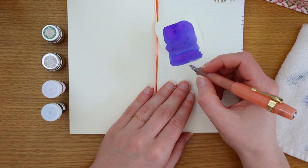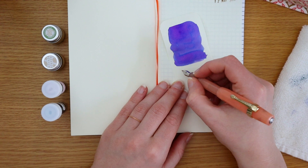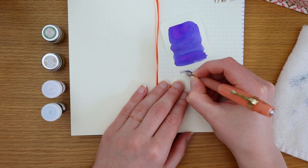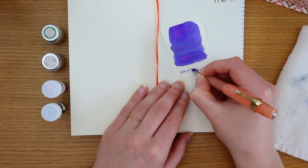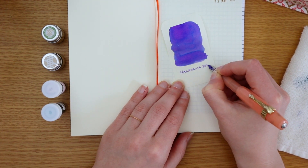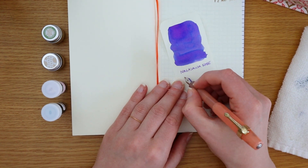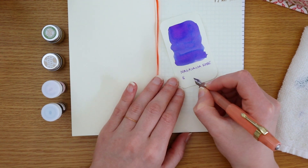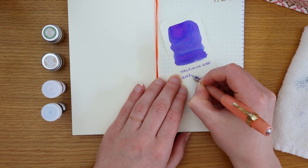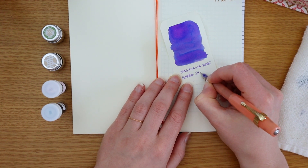Do people say Nagasawa in front of Kobe Ink, or do they typically just refer to it as Kobe Ink? I've had this ink in this fountain pen for a couple of days and it's working really well so far. I keep picking it up because it flows so nicely and it's so readable — I'm quite enjoying this.